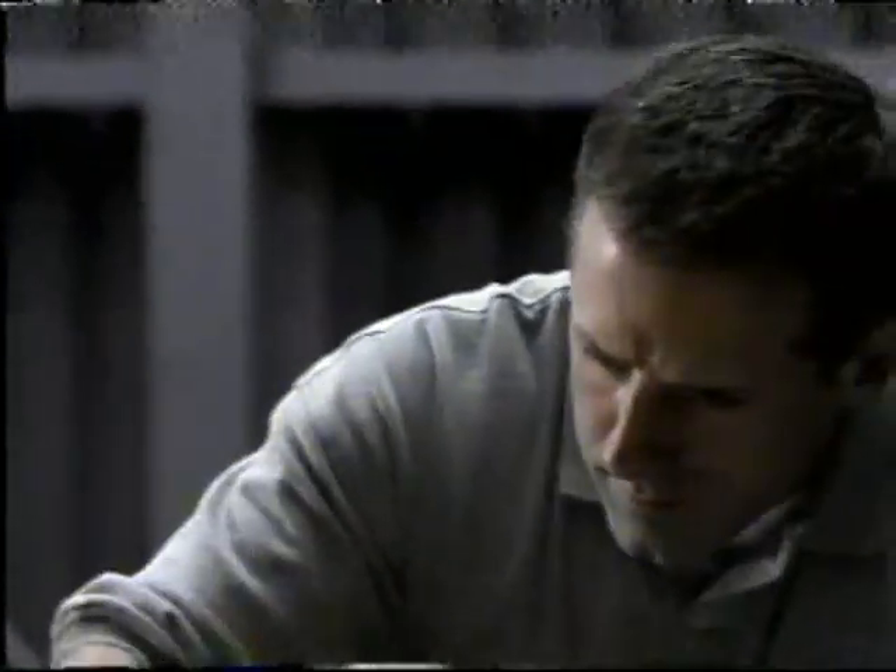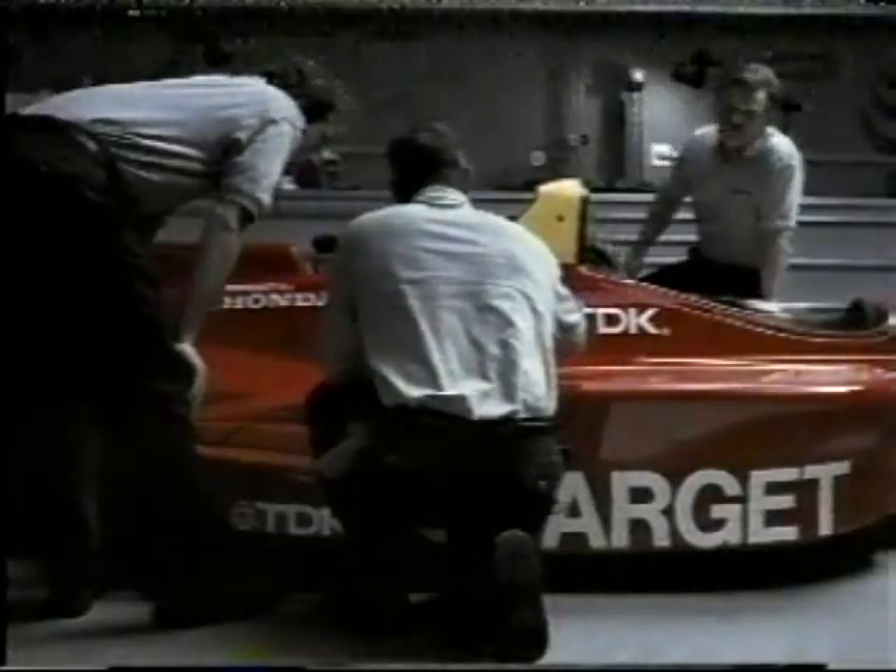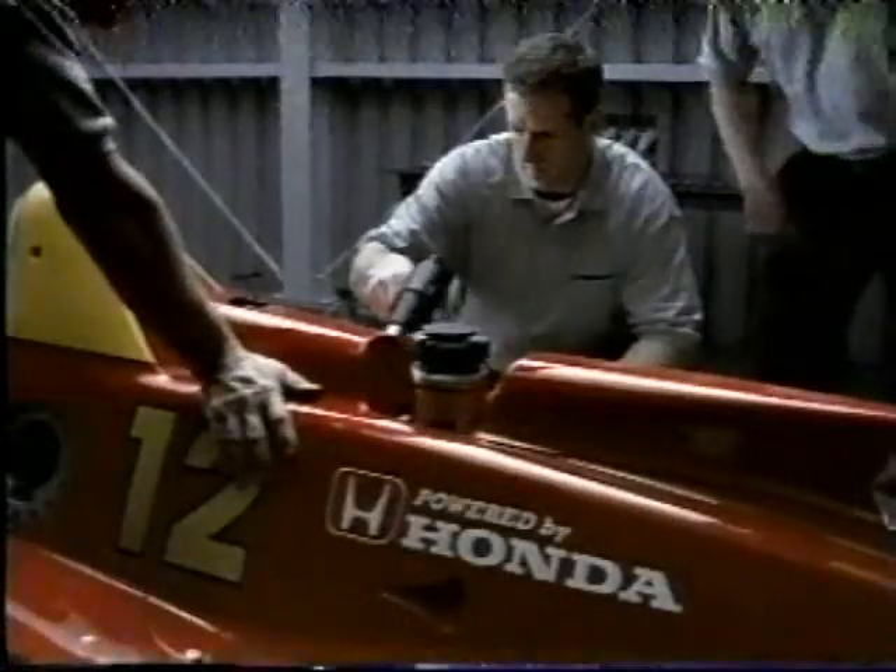We make changes day and night to increase performance. And after winning the PPG Cup Championship, racing tradition dictates we make one more. Which suits us just fine. Because as you can see, at Honda, we never stop improving.